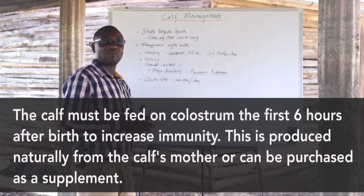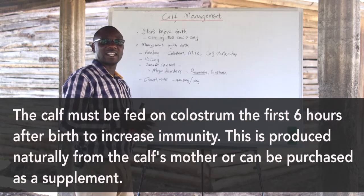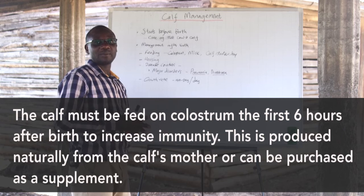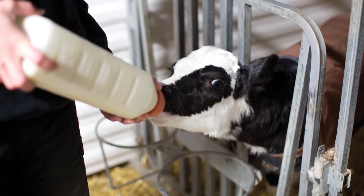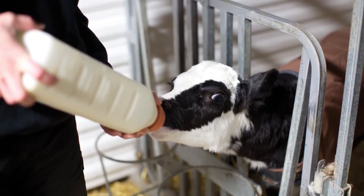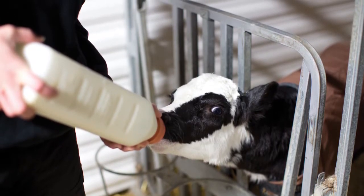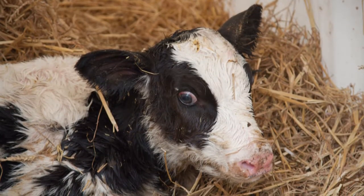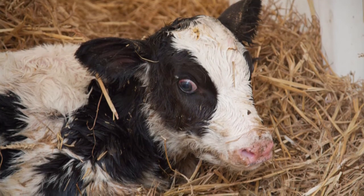It is important that the calf is fed on colostrum, as colostrum helps in improving the immunity of the calf. In cases where colostrum is not available, the farmer should seek advice within the shortest time to be guided on how to acquire or prepare artificial colostrum. During the first hours after the calf is born, the calf should be introduced to colostrum.